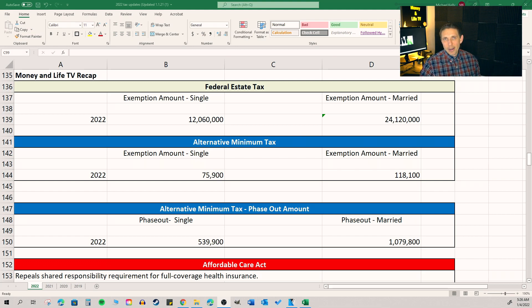Alternative minimum tax — I'm not really going to cover this in this video. I did do a video a few years ago on how it works. It's very complicated and most people aren't affected by it, but it's on the spreadsheet so feel free to check it out if you'd like.